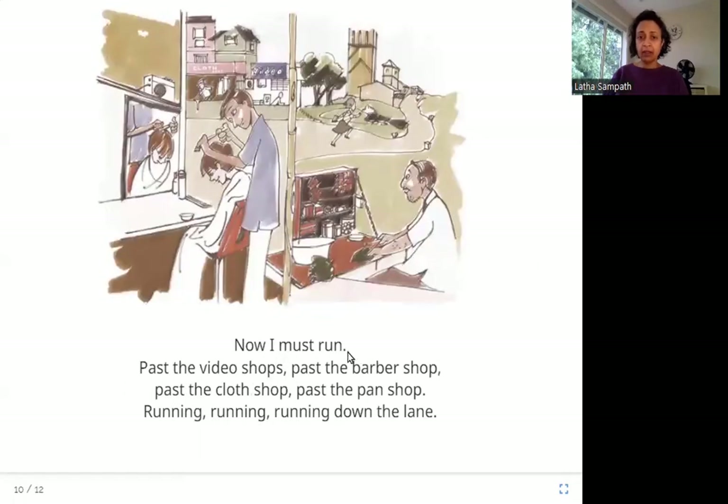Now I must run past the video shops, past the barber shop, past the cloth shop, past the pawn shop. Running, running, running down the lane. She is still running very fast, and there are other kinds of shops on her way. There is a barber shop and a pawn shop, but again she is not stopping anywhere — she is going very fast.